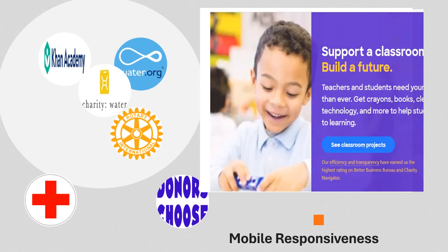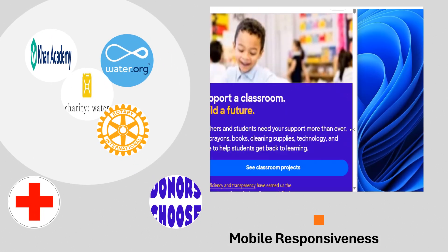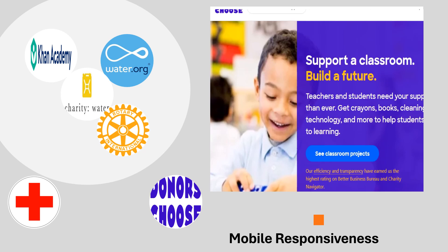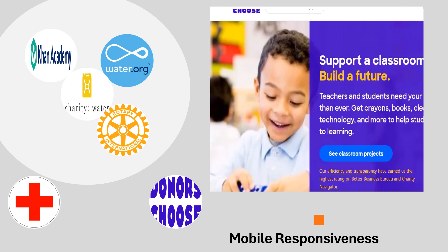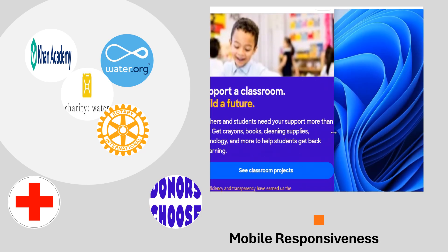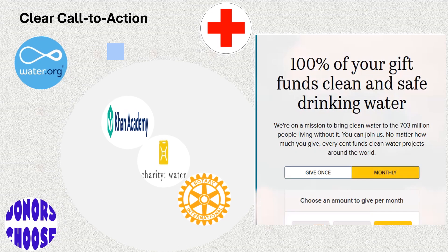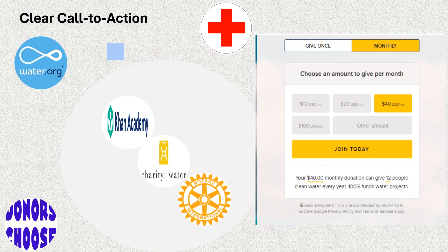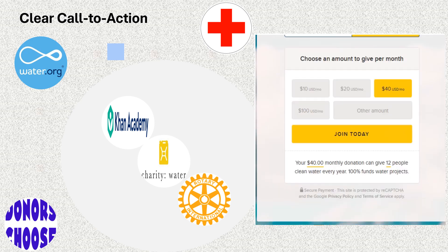Three, mobile responsiveness. With over 50% of web traffic coming from mobile devices, ensure your site looks great on all screen sizes. Number four, clear call to action. Make it easy for supporters to take action with clear, compelling calls to action.